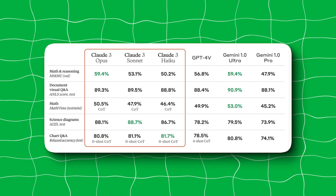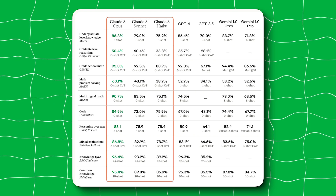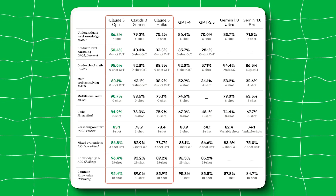So to answer the question — did Claude 3 just surpass GPT-4 and Gemini 1.5? Yes, I believe it did. And just based on the benchmarks, I would say Claude 3 is the most intelligent AI chatbot released to this date.